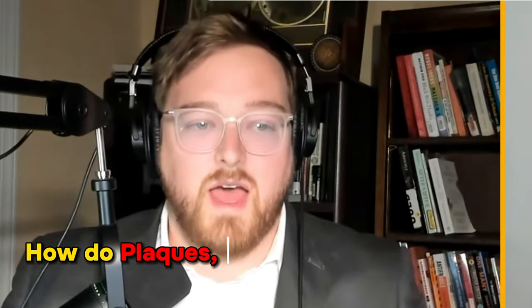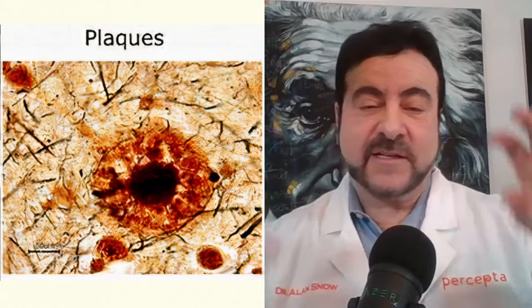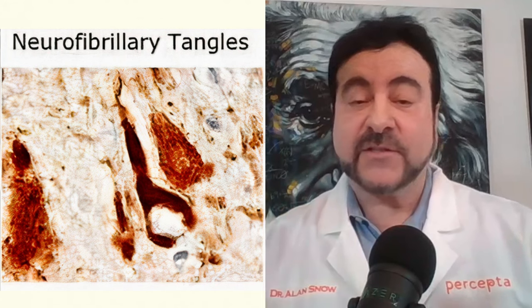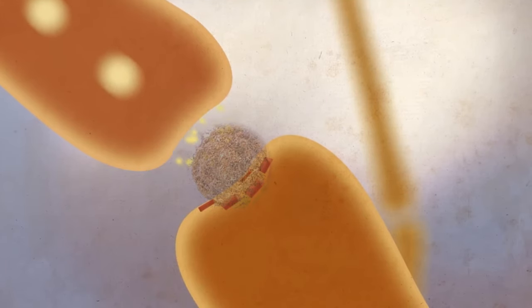Plaques are like pebbles in the brain — throughout the hippocampus and cortex. Tangles are inside neurons, consisting of a protein called tau protein, which basically kills the neuron. To remember a thought, you have to connect different areas of your brain, and accumulating plaques or tangles blocks those connections. So if you have this stuff in your brain, you're going to start having trouble remembering things.